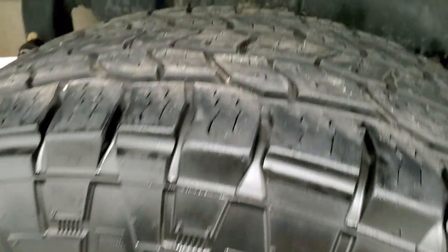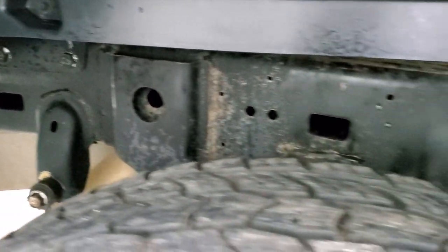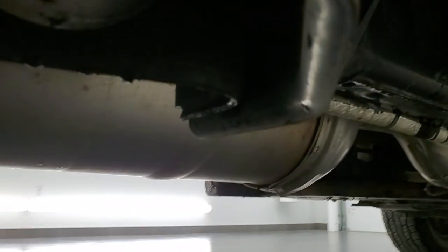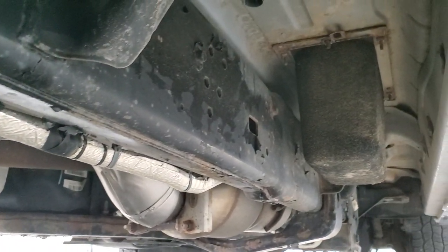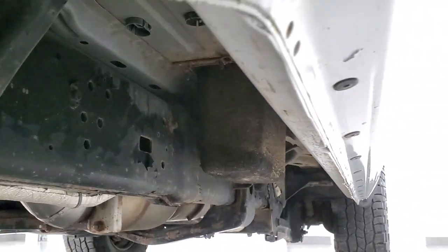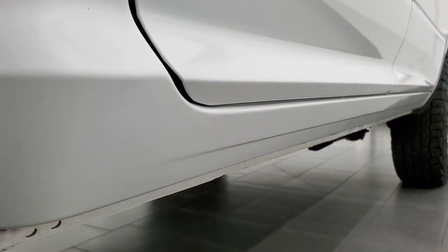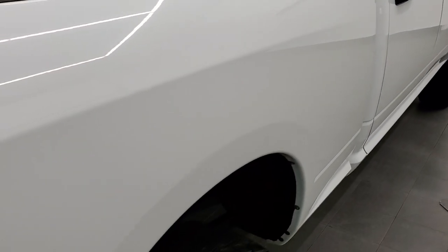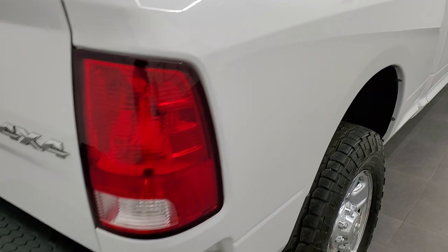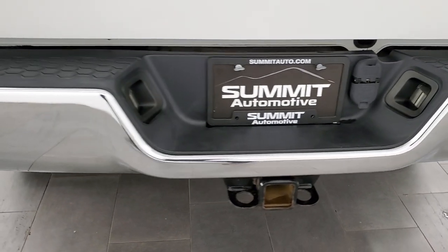Back rim's in nice shape, back tires have just as much tread as the front tires and the frame and underbody back here looks really good. It has all the remaining factory exhaust and it looks really good all the way underneath. Bottoms of the doors, cab corners all look really good, no corrosion on them, box side looks really good. Coming around to the back, the rear bumper is absolutely perfect.